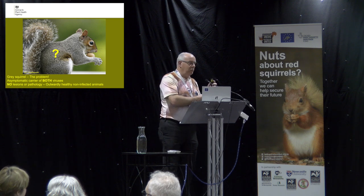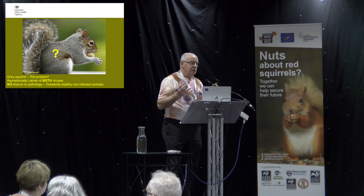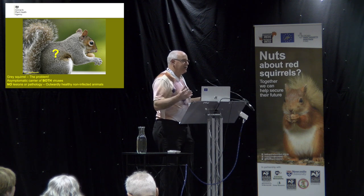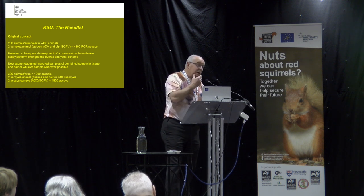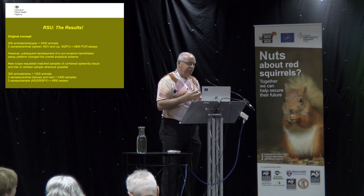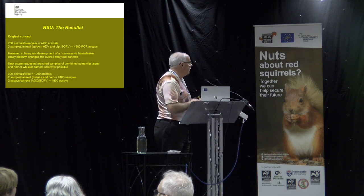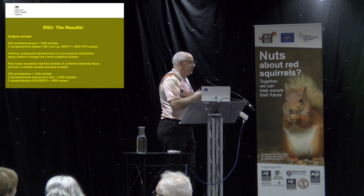Grey squirrel is the problem — it's an asymptomatic carrier of both diseases. There are no visible signs of exterior disease, no lesions on pathology, outwardly healthy, yet they carry both viruses. The concept was that we'd be looking at 200 animals a year from each area, with two samples: a spleen for adenovirus and a lip for squirrel pox, because that's the tissue where it accumulates most. That equated to about 2,400 animals and 4,800 PCRs.